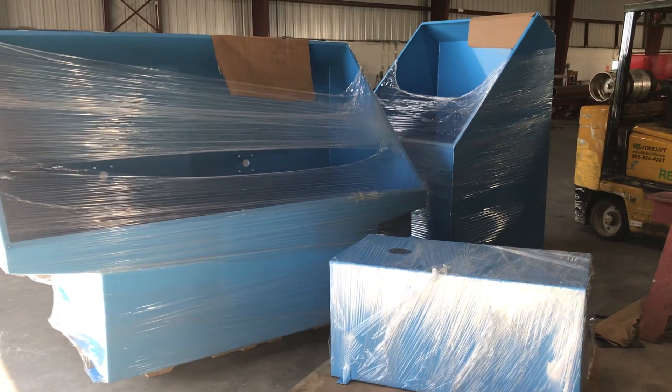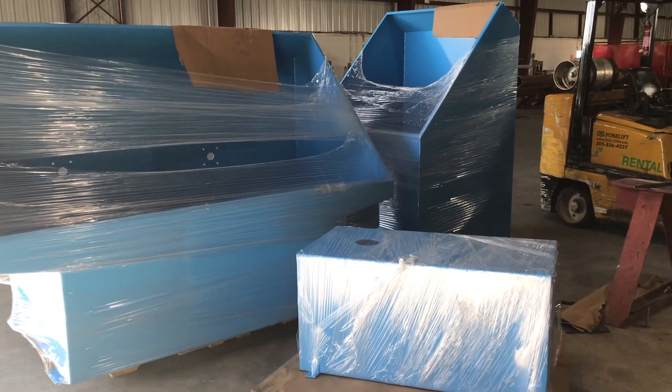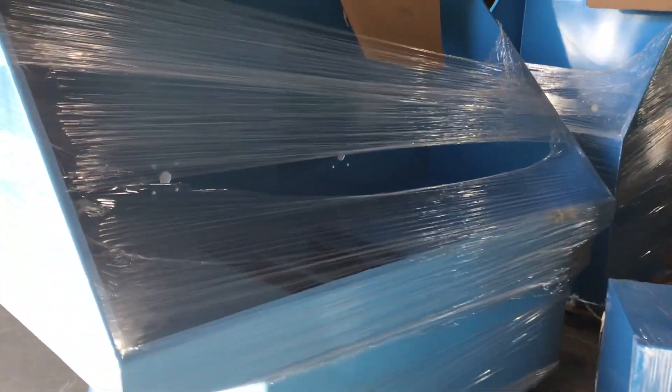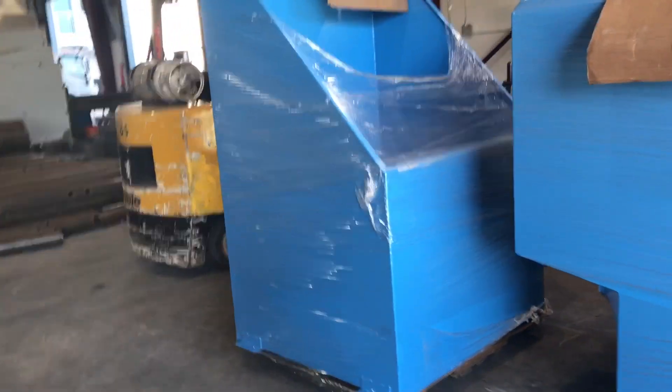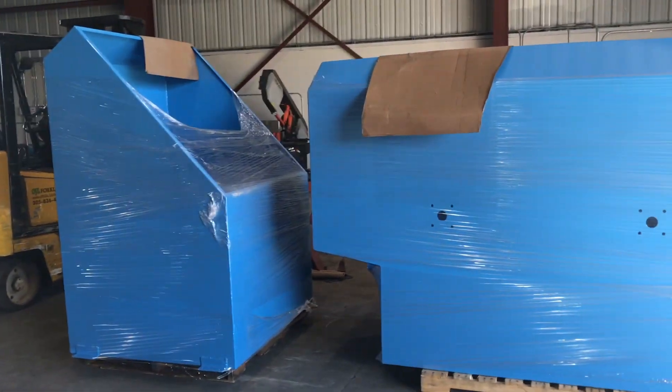These hoppers just came back from powder coating. We have 75 different colors you can choose from when it comes to hopper colors, and 25 custom colors. We provide you with the color chart, you pick out the color. We have seven different models we're offering right now.